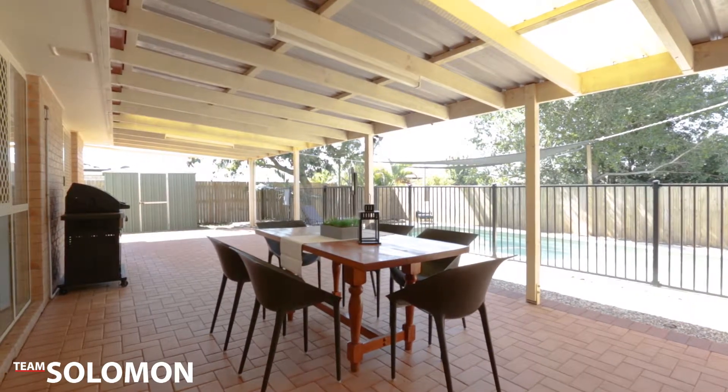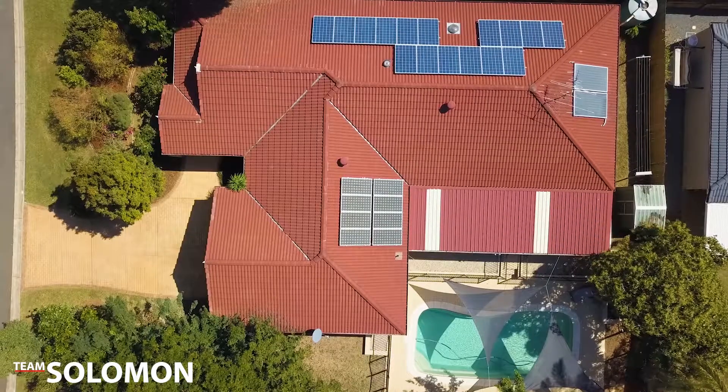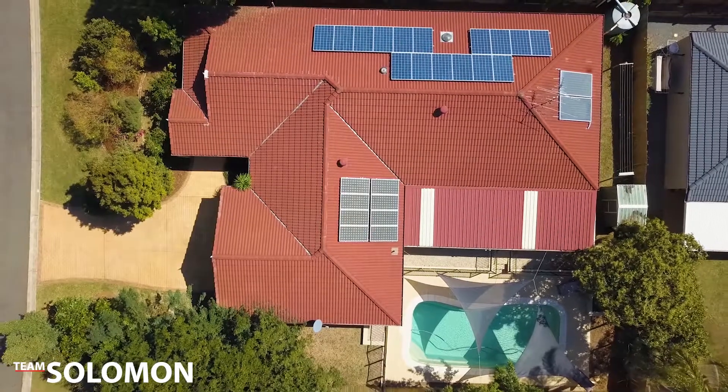Located in a quiet cul-de-sac close to transport, shops, Moreton Bay and schools, this home presents a great opportunity and won't last long.